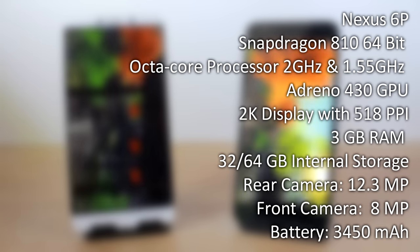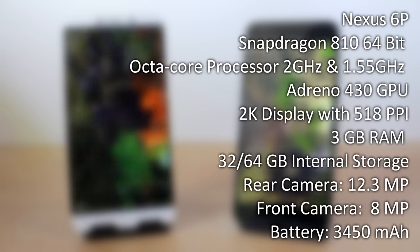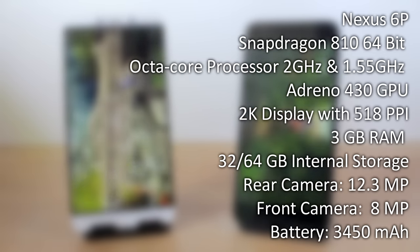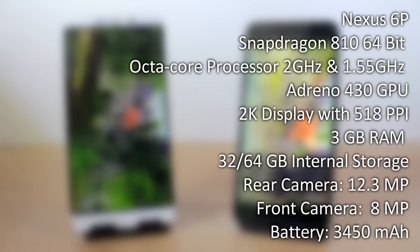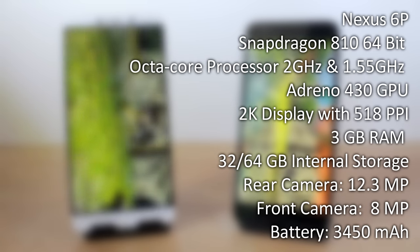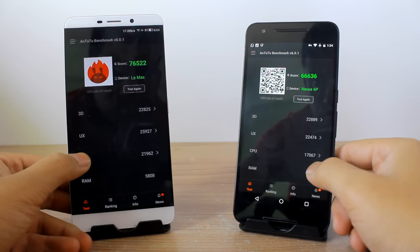The specs of the Nexus 6P are pretty similar. You get a Snapdragon 810 64-bit processor with four cores at 2GHz and another four cores at 1.55GHz. You also get an Adreno 430 GPU with a 2K display at 518 PPI. It has 3GB of RAM, and there are two variants with 32 and 64GB of internal storage. The rear camera is 12.3 megapixels, the front-facing shooter is 8 megapixels, and the battery is 3450mAh.